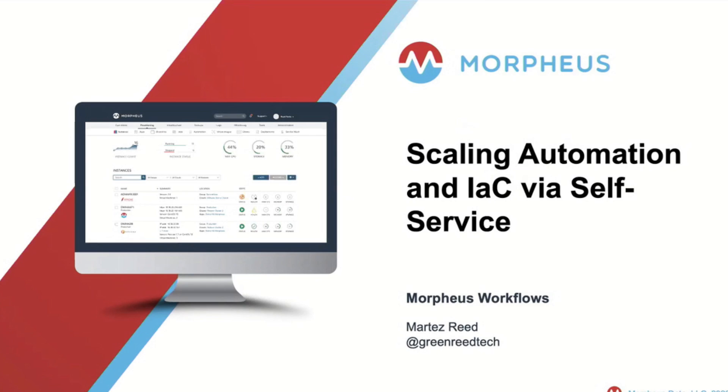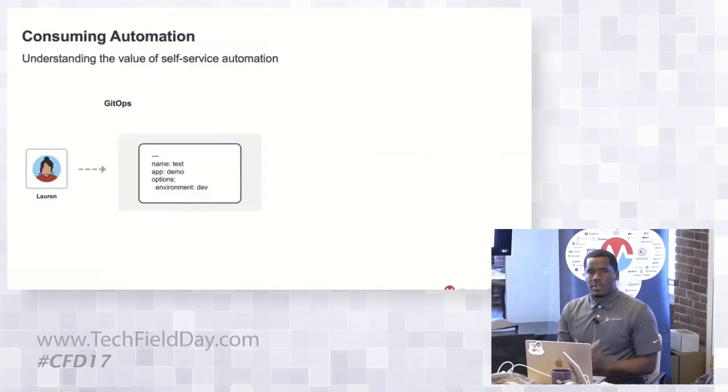My name is Martez Reed, Director for Technical Marketing with Morpheus Data. In this session, we're going to walk through scaling automation in IAC via self-service. One of the things the industry has continued to see adoption with — and even we've had conversations during these couple of sessions — is things like GitOps and how we consume automation within an IT organization.